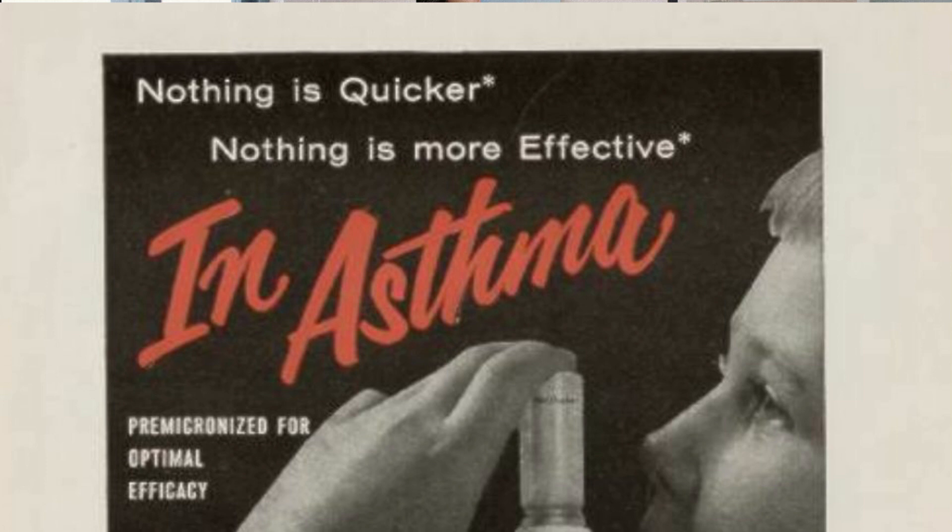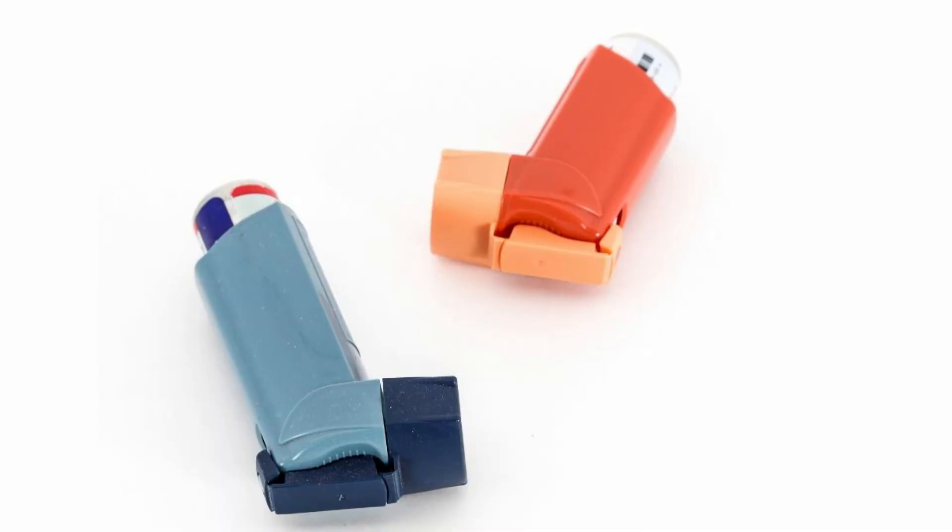And yes, it was quick and it was effective. In fact, for the past 70 years, the basic design of this inhaler has not changed. So we owe the invention of our modern inhalers to a 13-year-old complaining girl.